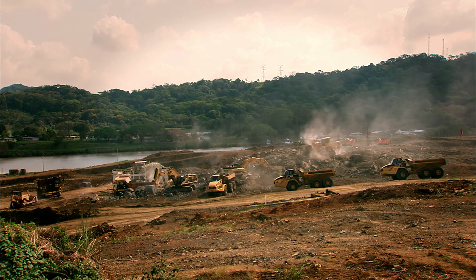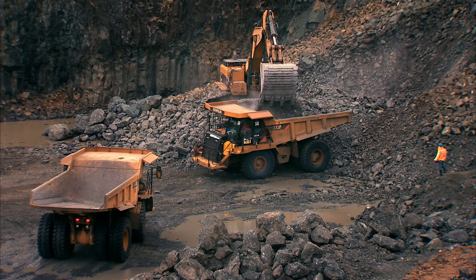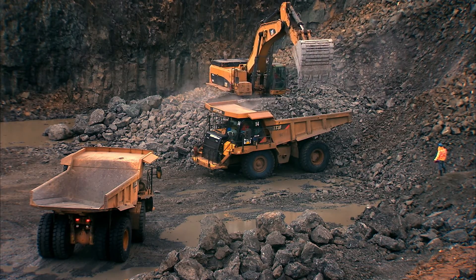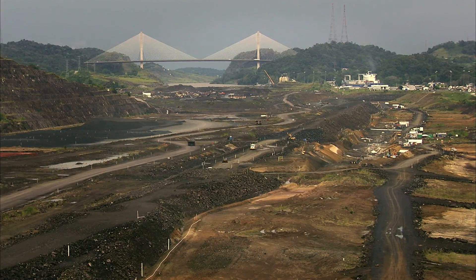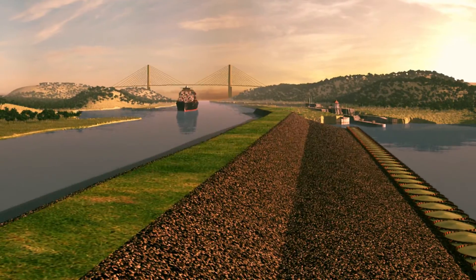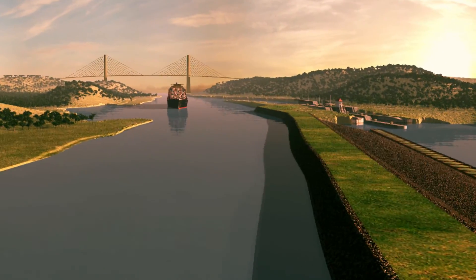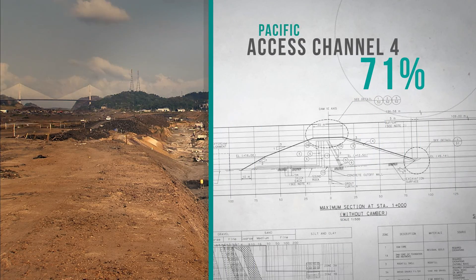The first three phases have concluded successfully. Contractor Ika FCC-Meko conducts the ongoing fourth stage. It has reached the design depth and now focuses on building a dam to separate the new channel waters from those of the Miraflores Lake, as they will have a 9-meter difference in level. This project has reached 71% progress.